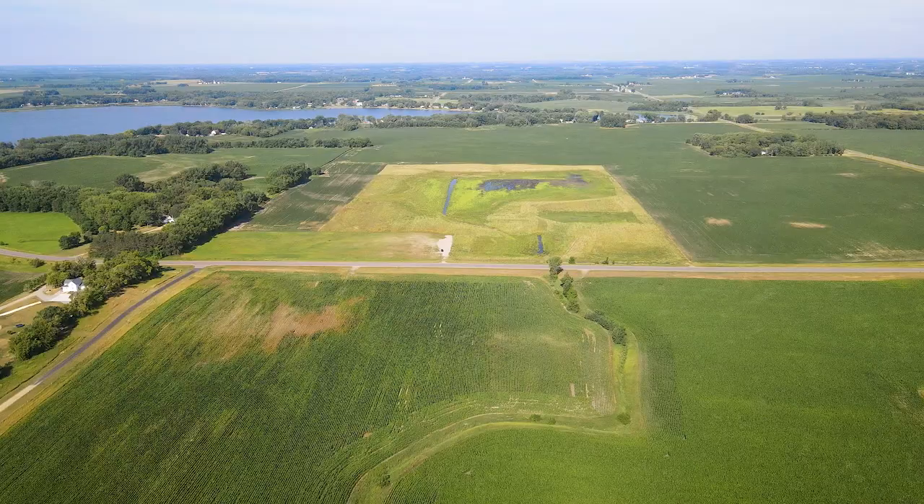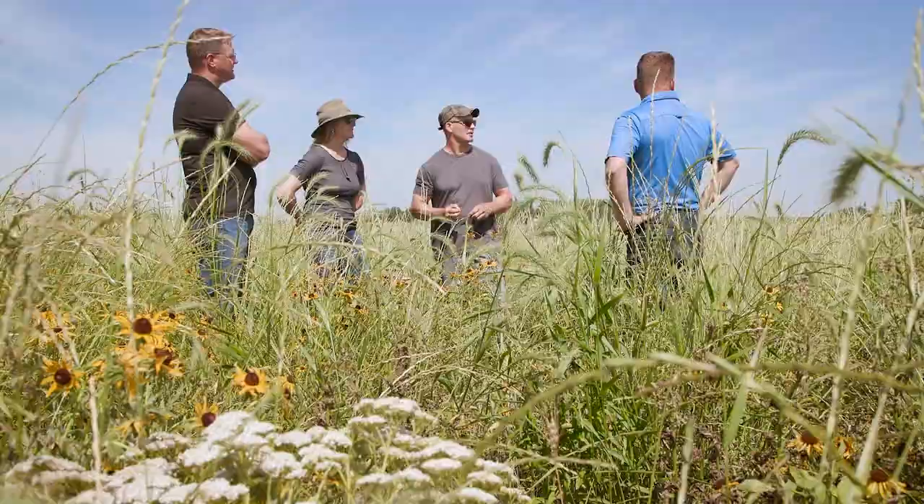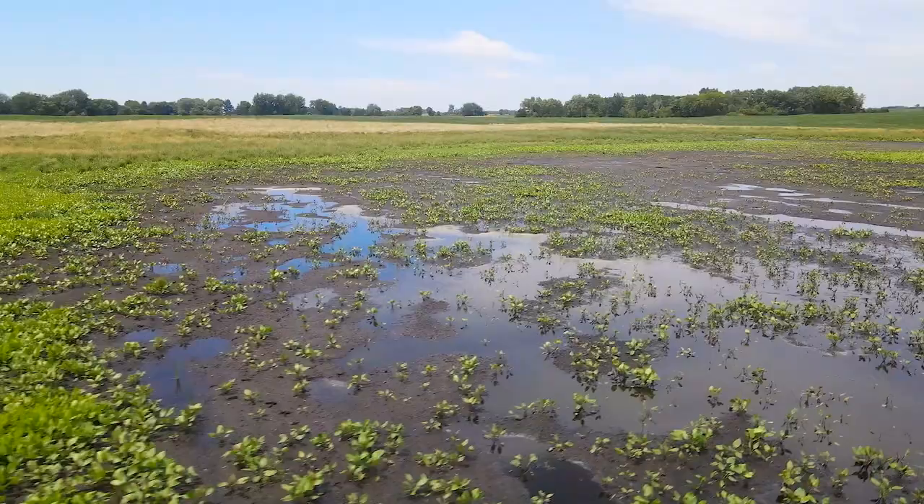This project started with the landowner contacting me to talk about the property and some issues he was having cropping it. He was learning about the wetland mitigation banking process and contacted us to determine if this would be a good site for mitigation.